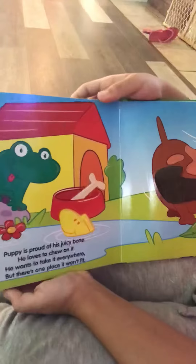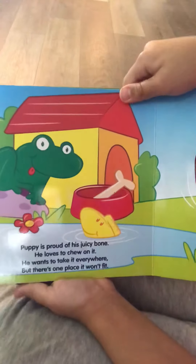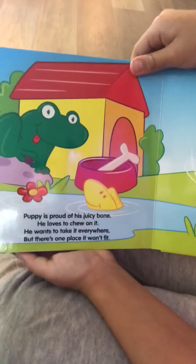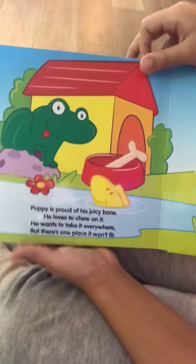Puppy is proud of his juicy bone. He loves to chew on it. He wants to take it everywhere, but there's one place it won't fit.